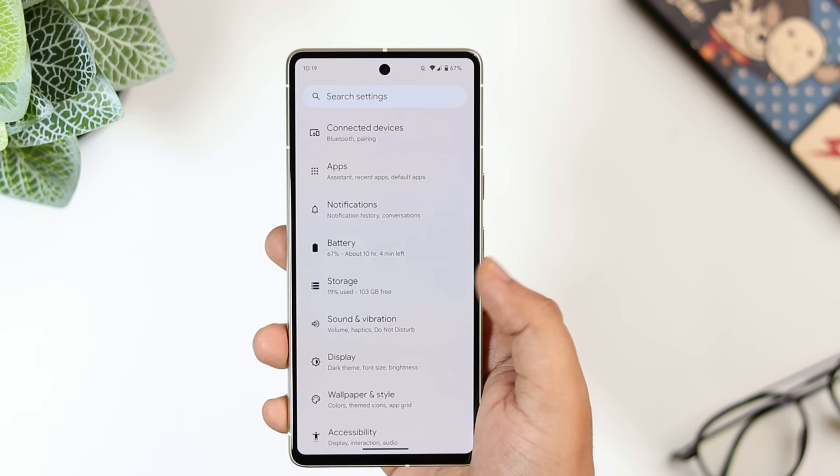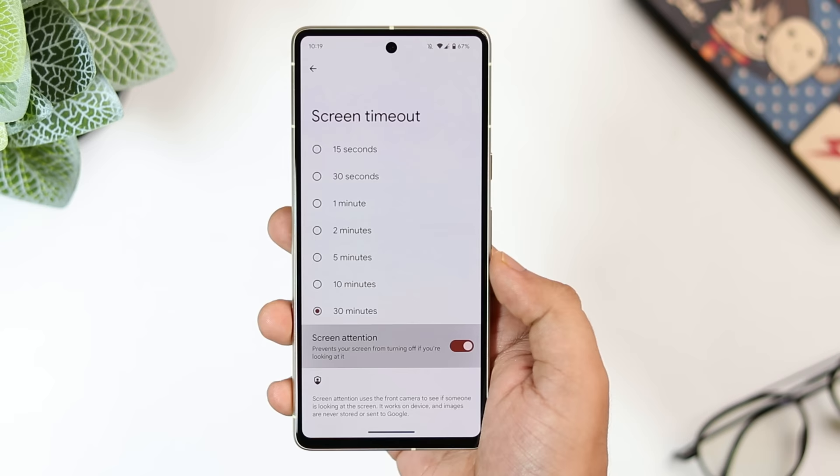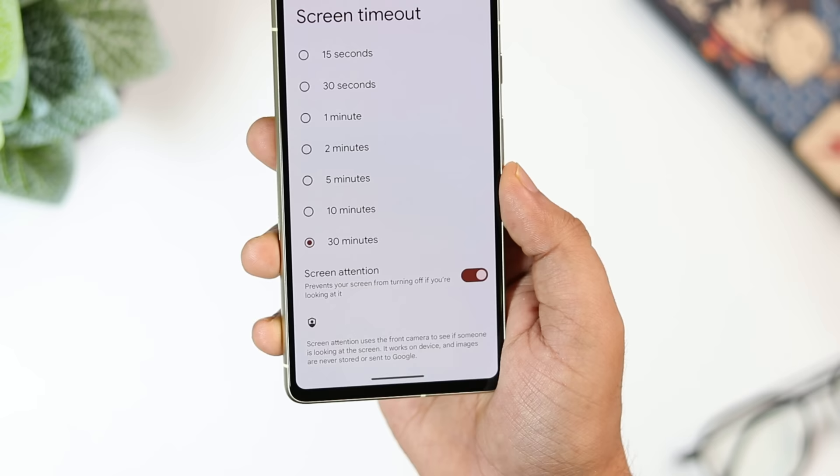If you go inside display settings and select 'screen timeout,' below that you get an option called 'screen attention.' What it does is prevent your screen from turning off when you are actually looking at it. It's a very useful feature and I highly suggest you turn it on.